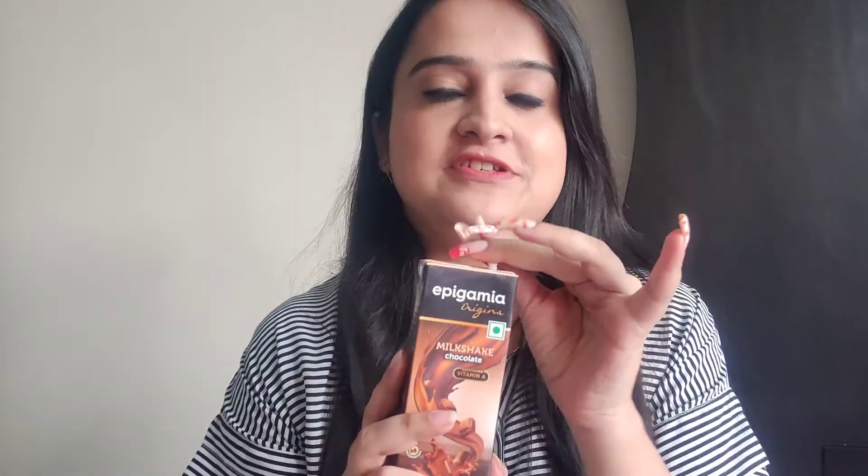Finally, trying my favorite flavor — if you guys know me, you know how much I love chocolate. I've saved the best for last and I am extremely excited for this one after trying both the other flavors. Let me just open it and try the chocolate milkshake from Epigamia Origins.